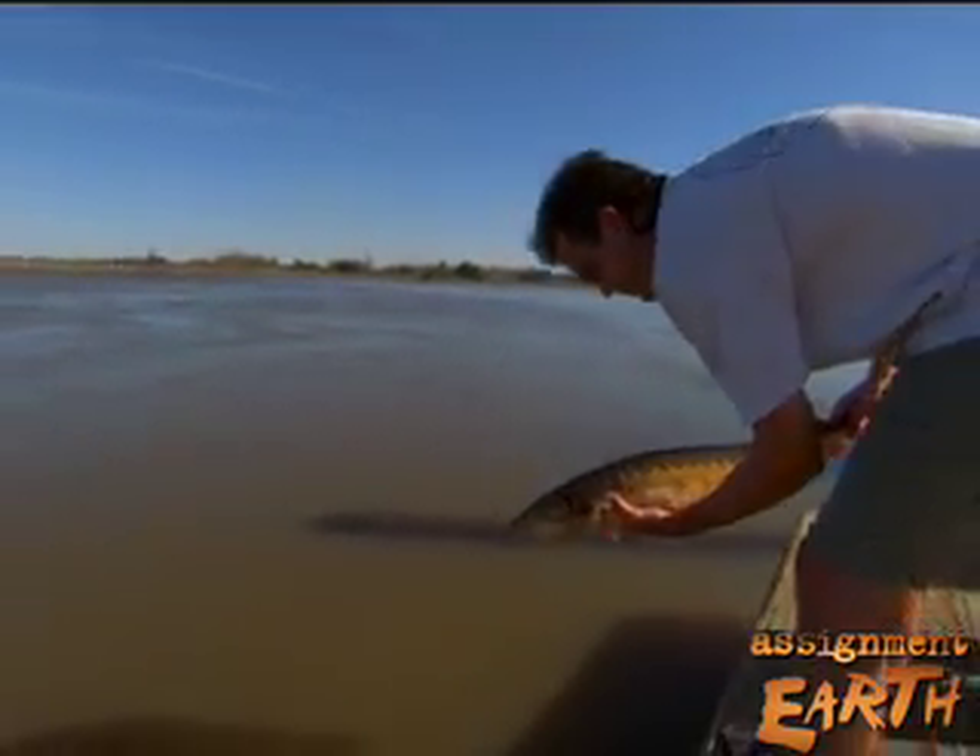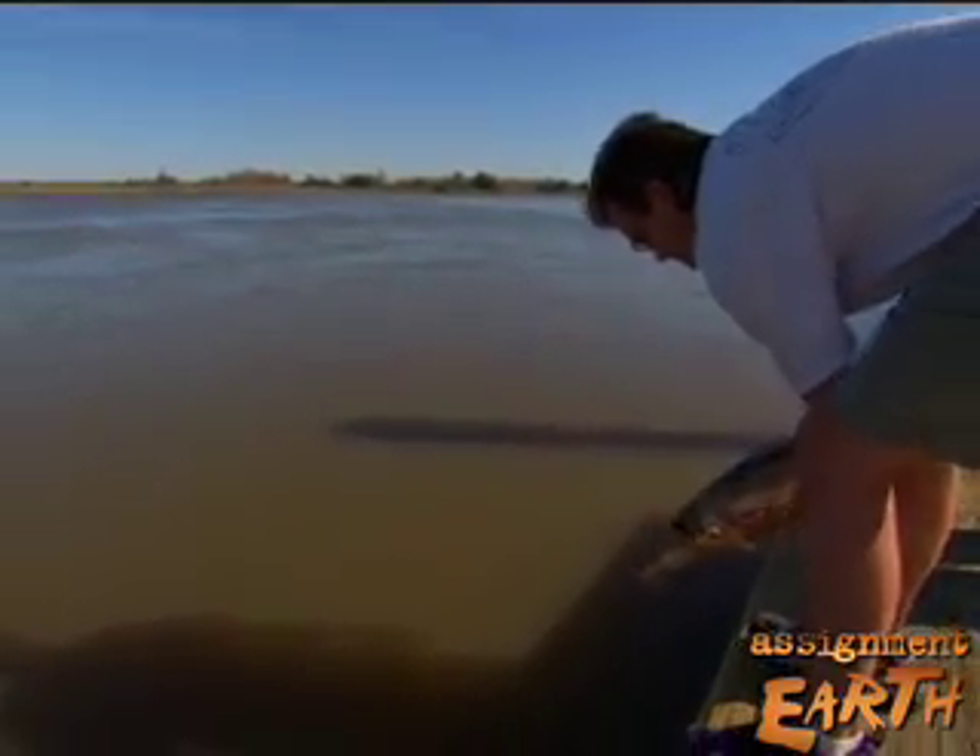That information will be important for sturgeon conservation, but it's also critical for a much broader purpose. We are trying to restore ecological flows to the Savannah River, and we're using the sturgeon as an indicator of the success of restoring ecological flows to the river.